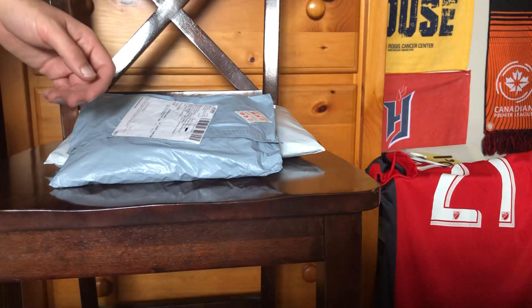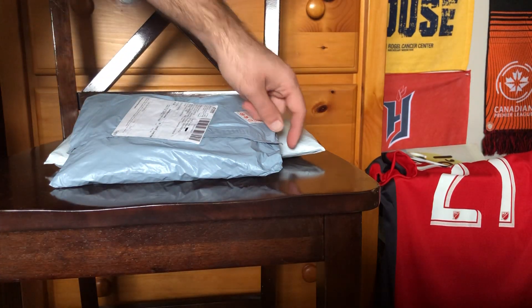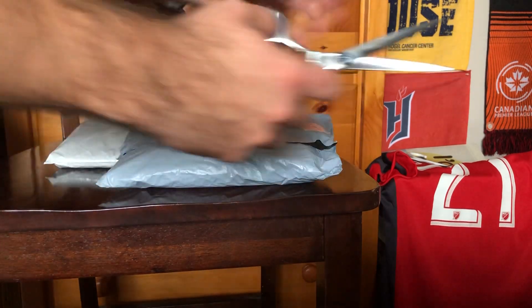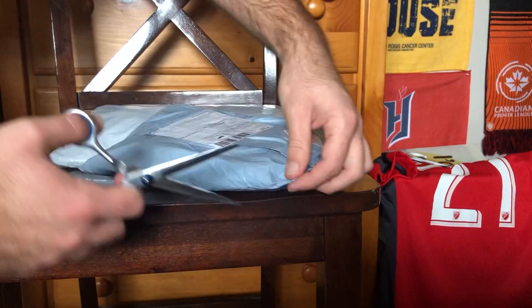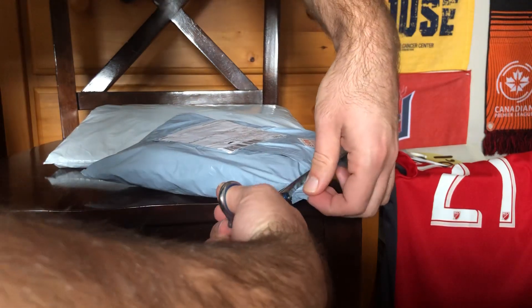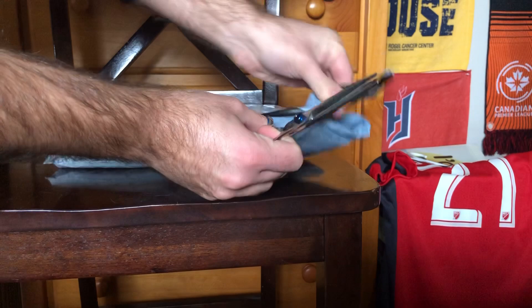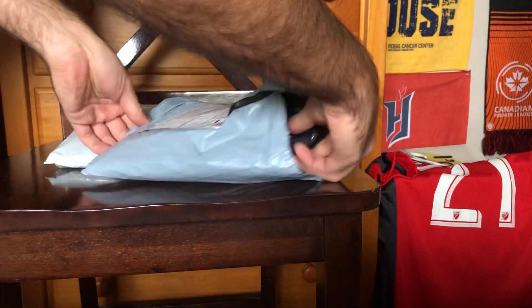Hey soccer fans, with the World Cup starting, we are going to open up this jersey from DHgate. We'll open it up and get right into it. The last thing we got from DHgate was a basketball jersey — a little bit disappointing — so we're going to hope that this jersey is a little bit better.